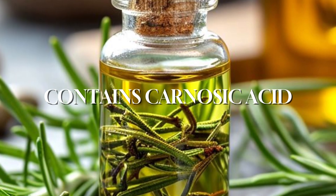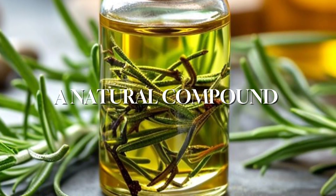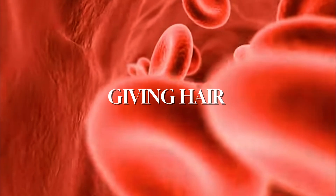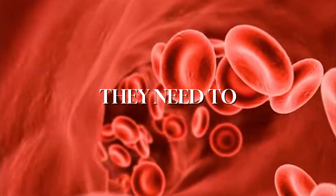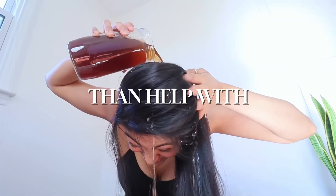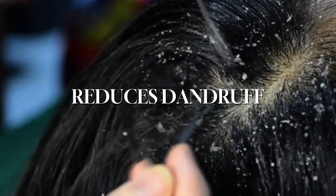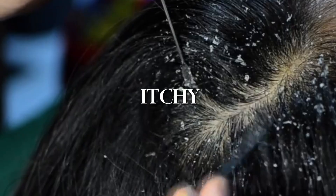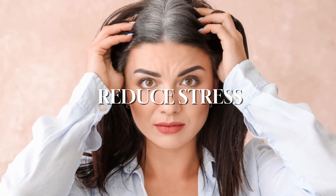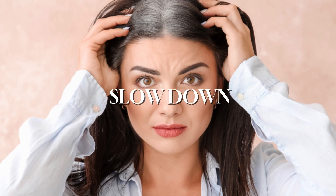Rosemary oil contains carnosic acid, a natural compound with anti-inflammatory and antioxidant properties. It helps improve blood flow to your scalp, giving hair follicles the nutrients they need to grow stronger and healthier. Rosemary oil can do more than help with hair growth — it reduces dandruff, can calm an itchy flaky scalp, and may prevent graying by reducing stress, which can help slow down early graying.